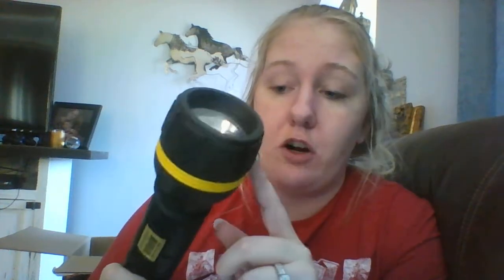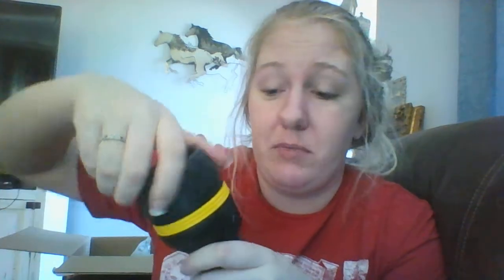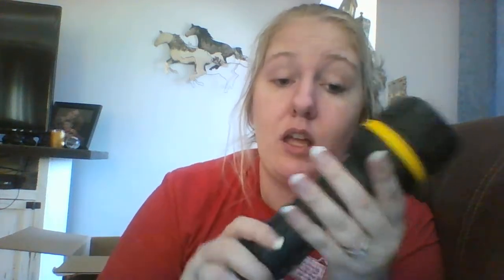Next, there were supposed to be 12 of these hard rubber flashlights — they're chintzy. I opened it up and everything was all messed up inside; I had to put it together, and there's a piece I don't even know how it works. There were supposed to be 12 of them for four dollars and they sent me one cheap flashlight for four dollars — that was what made me the most mad. Don't get that flashlight, it's crappy.